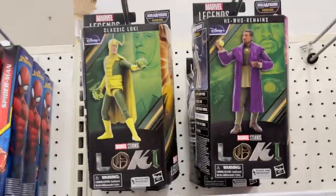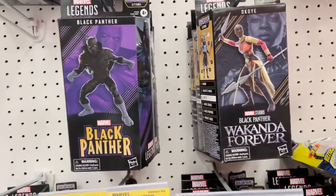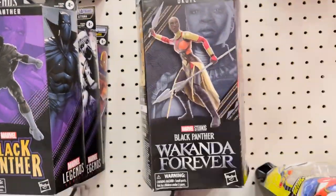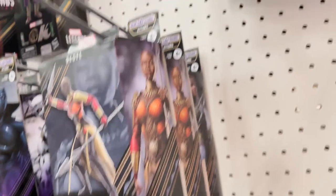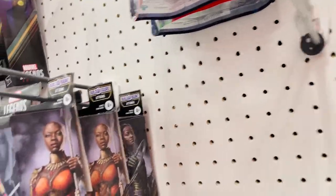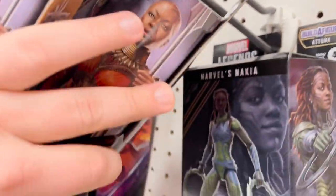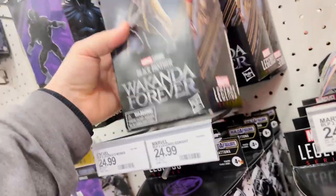Marvel Legends — Loki, Kang, Black Panther, Okoye — and then it looks like they have Nakia. I guess you've got all these figures to create a build-a-figure Tuma.